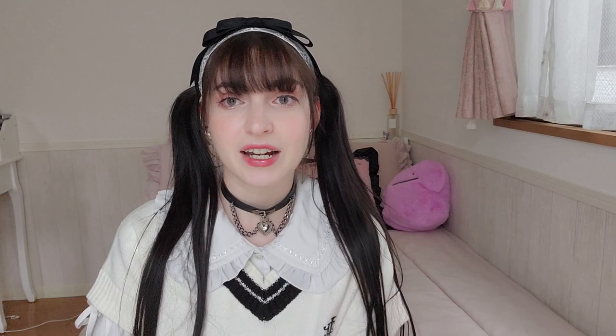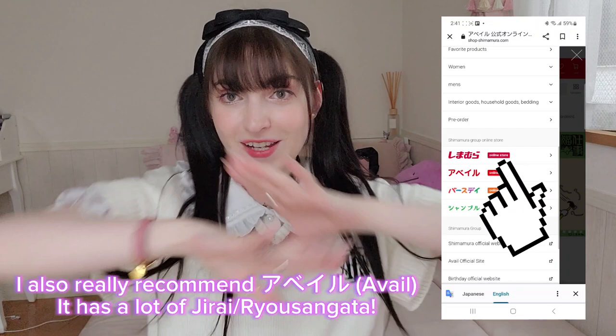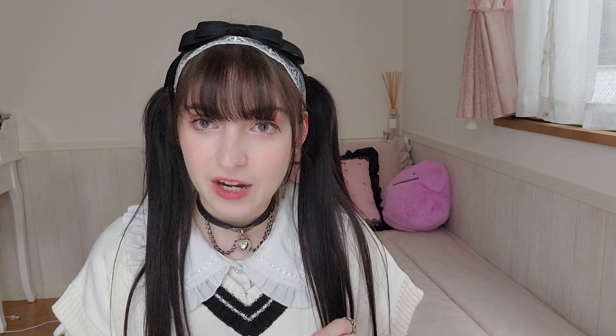The cool thing about Shimamura is that recently they have been collaborating with a lot of kawaii influencers, such as lolita influencer Misako Aoki, Imo-chan the ryosangata influencer, and Nuta for Tenshi Kaiwai — a great way to show that you can buy kawaii on a budget. Shimamura also has an online store, so you can buy from overseas if you use a shopping service. This video is not sponsored by Shimamura — I'm just obsessed.